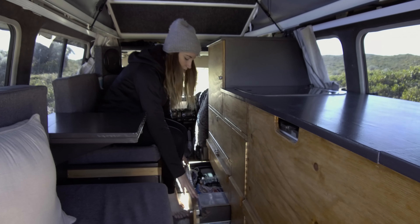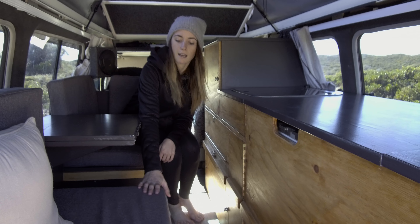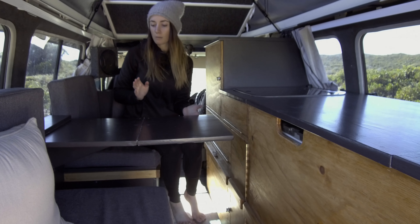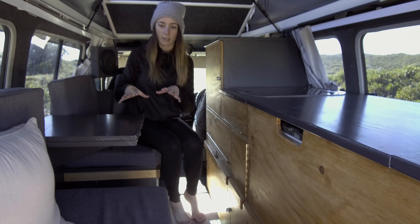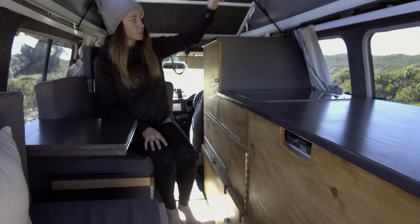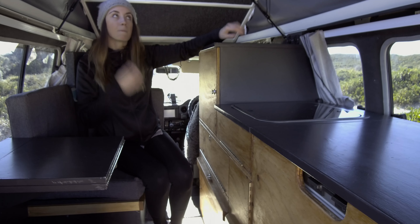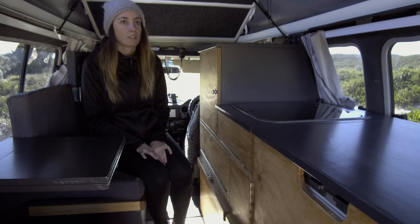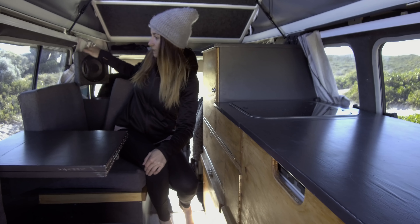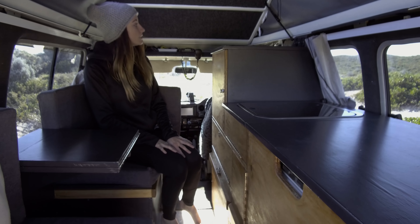We've got bits and pieces and our electrical gear, clothes, our dive and surf gear, some other car parts. This folds out as your table and then all these fold down to make a bed as well, which is good. We've got our two USB ports in here, the cigarette output one, some lighting underneath here which is good of a night time, and we've got speakers that rotate around depending where we're sitting. We've got another one behind here and I think that's it down here.